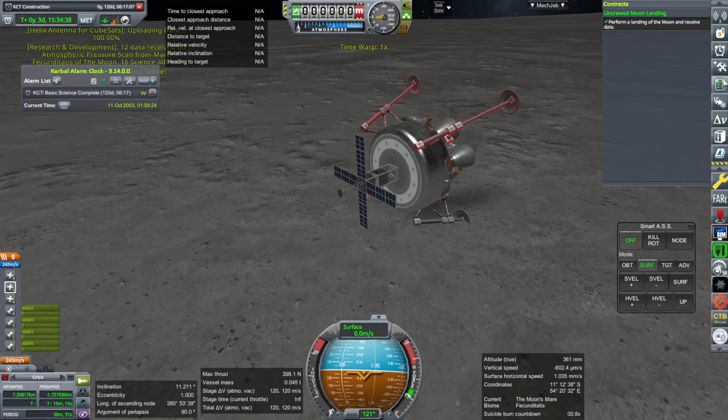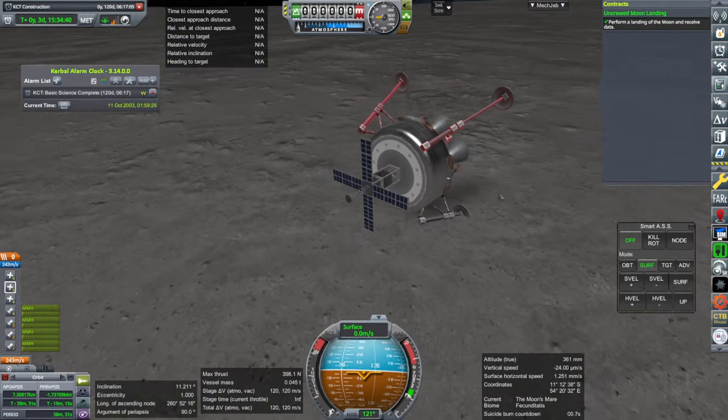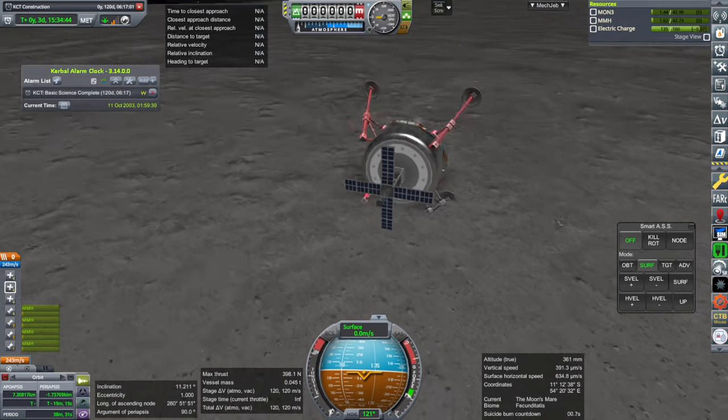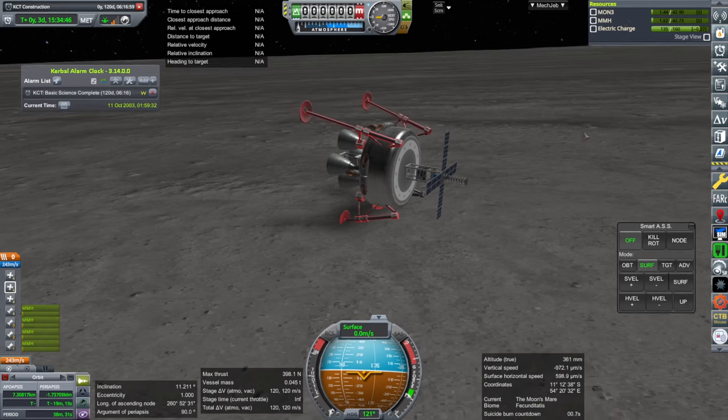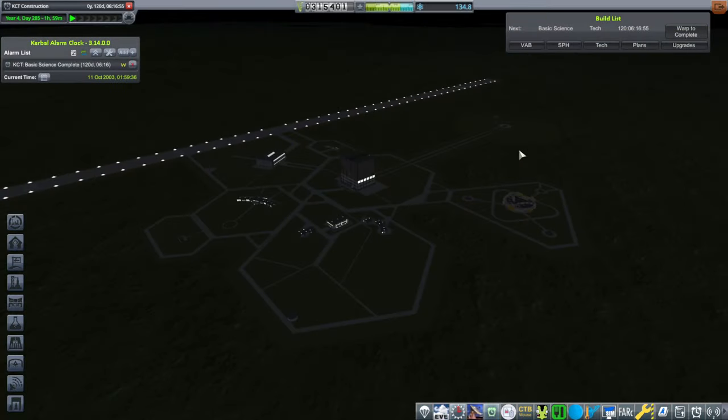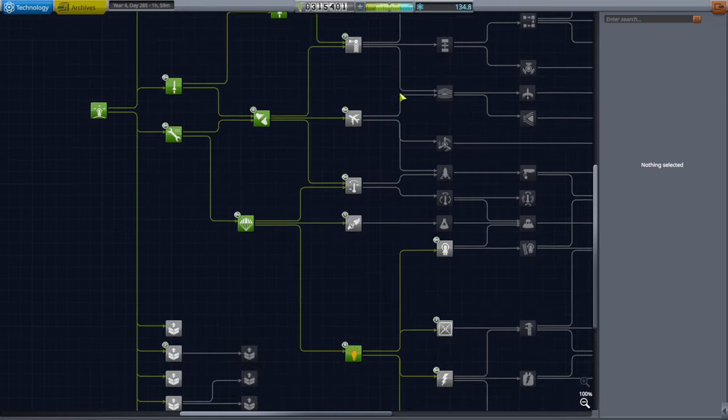Contract fulfilled - we did it with a 40-ton pad, but very barely. All right, back to space center. We still want solar panels no matter what, so let's get that queued up.